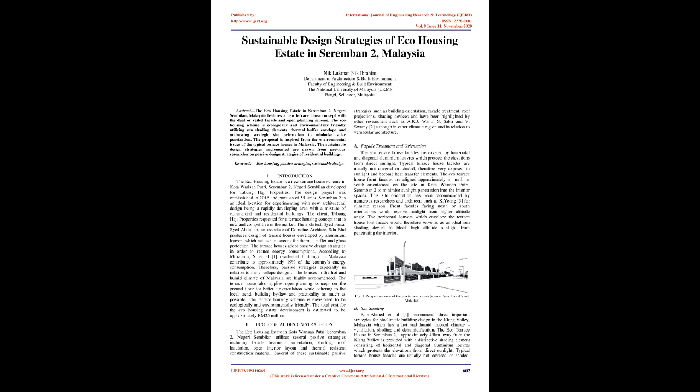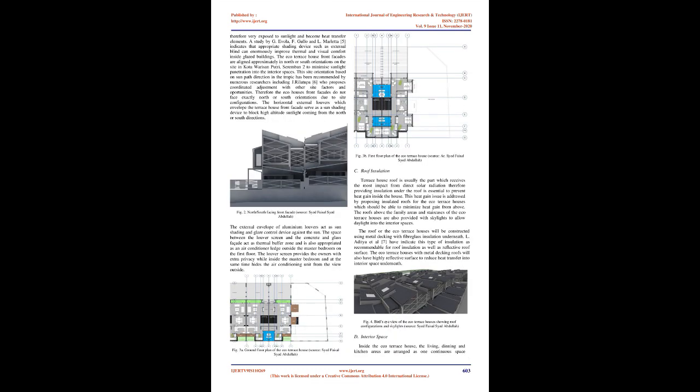Section 2: Ecological Design Strategies. The eco-housing estate in Kota Seremban Putri, Seremban 2, Negeri Sembilan utilizes several passive strategies including facade treatment, orientation, shading, roof insulation, open interior layout, and thermal-resistant construction material. Several of these sustainable passive strategies such as building orientation, facade treatment, roof projections, and shading devices have been highlighted by other researchers such as AK Jwanti, S. Sakri and V. Swamy, although in other climatic regions and in relation to vernacular architecture.